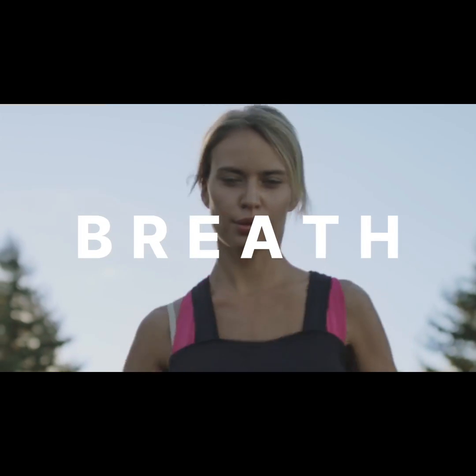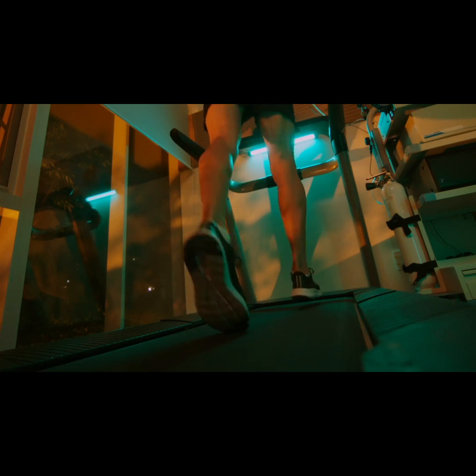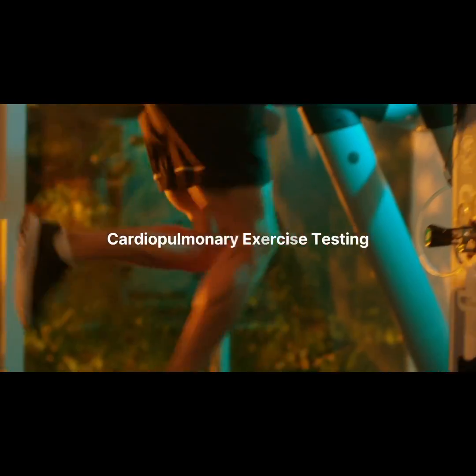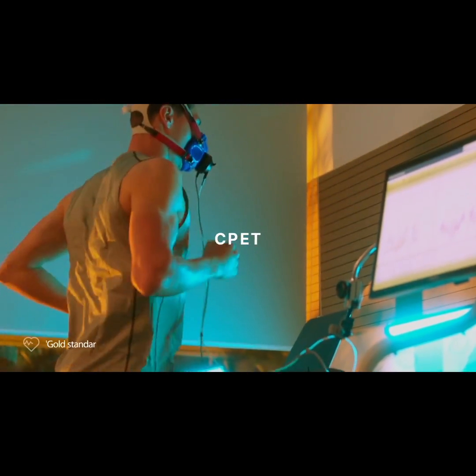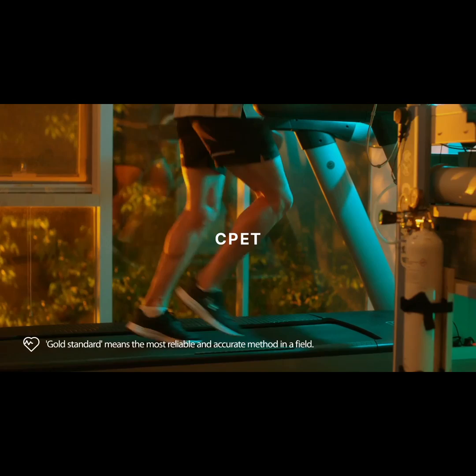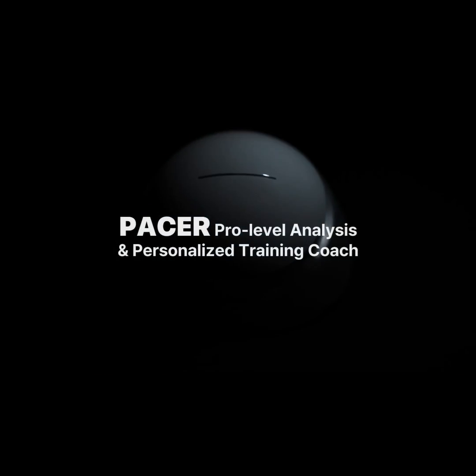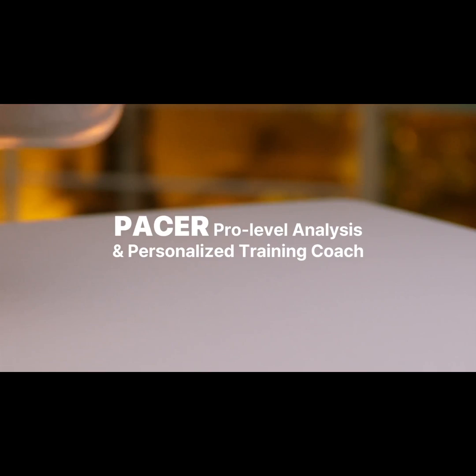Growth starts with understanding exactly where you are. That's why professional athletes evaluate their breath through cardiopulmonary exercise testing — the gold standard aerobic capacity assessment. Introducing Pacer: the first access to pro-level analysis and personalized training coaching.